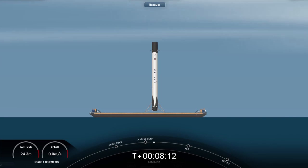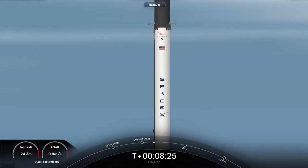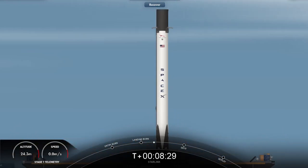Nominal orbit insertion. With that, we are going to bring our webcast coverage to a close for today. You can check out our social media platforms for confirmation of Starlink deploy. Thank you for tuning in today, and we'll see you for another launch soon.